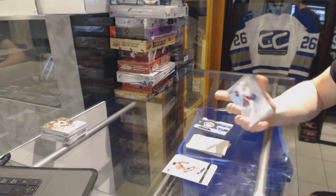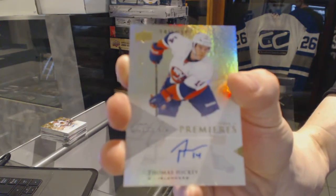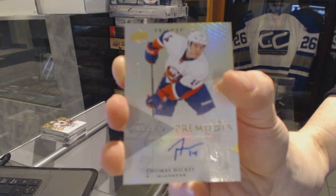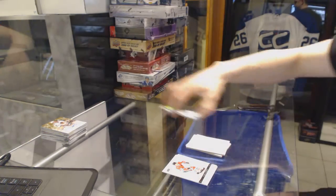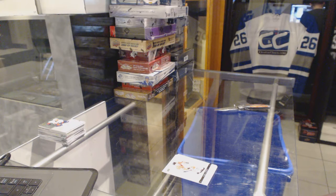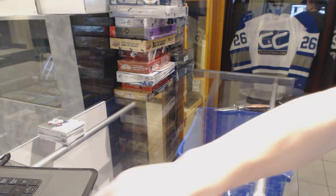Rookie autograph numbered to 699 for the New York Islanders, Thomas Hickey. All right, coming on to the next — Certified and Titanium.